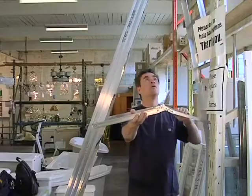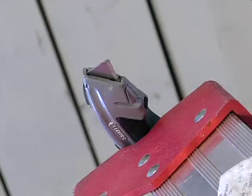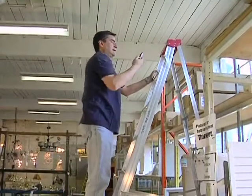You recognize a hazard like a stray utility knife. You assess its danger by torturing your imagination with potential accidents. And then you control the danger.